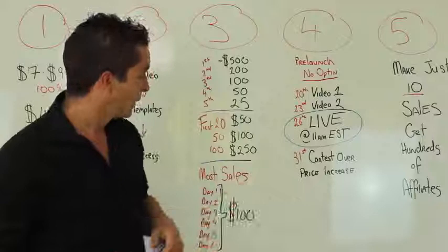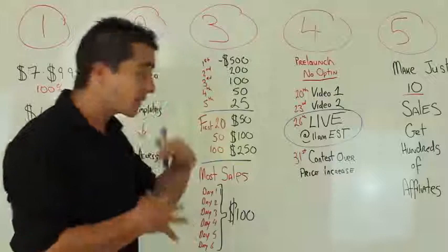It's a five-and-a-half-day launch and the contest is over on the 31st — five-and-a-half days to cash in massively with this launch, win a lot of prizes, and offer a lot of value.